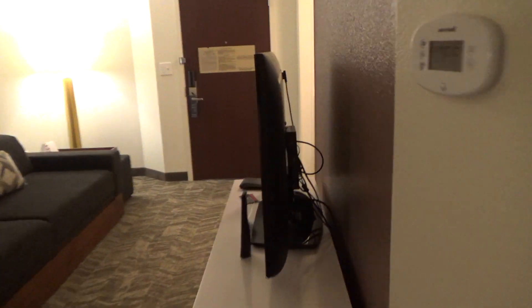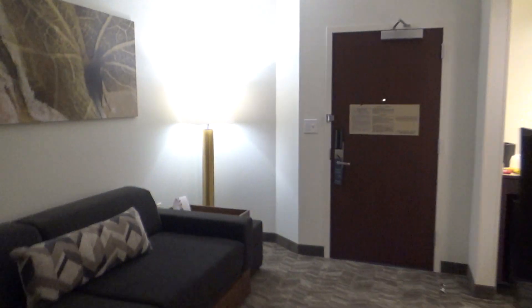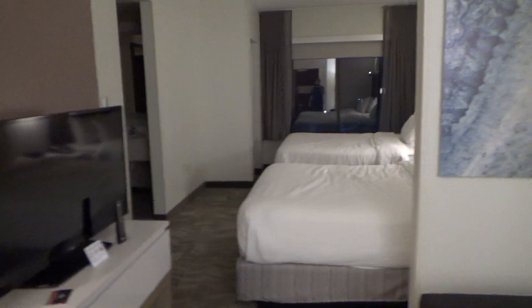That's pretty much it for this room tour. It's a simple room — spacious, not really anything too fancy, just perfect for short little stays. Overall, thumbs up from me. I hope you all enjoy this, and that'll be it.